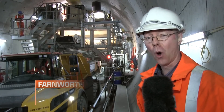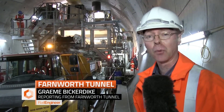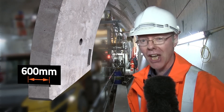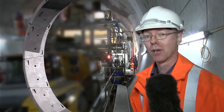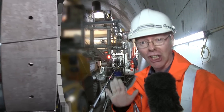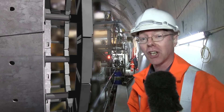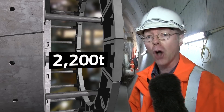This is what the machine leaves behind: an 8 metre diameter tunnel lined with precast concrete segments each 600 millimetres thick. Ten of these segments together form one ring and provide a 1.4 metre advance. The machine moves forward by pushing against the leading edge of the lining using 20 cylinders with a combined maximum force of 2,200 tonnes.